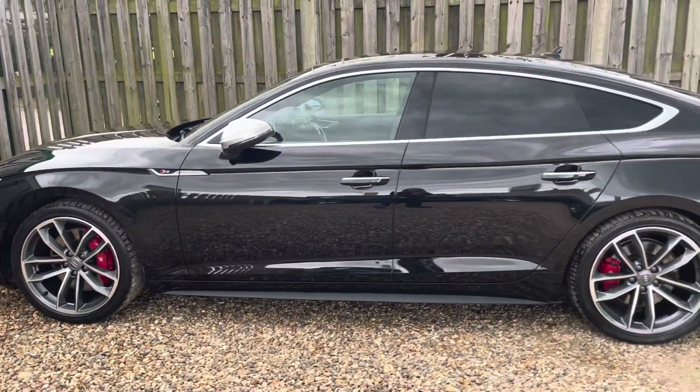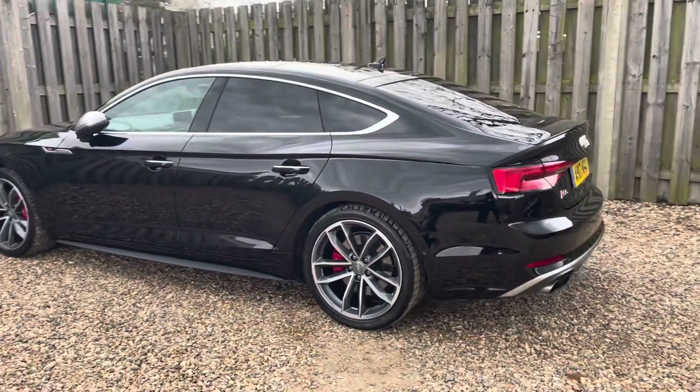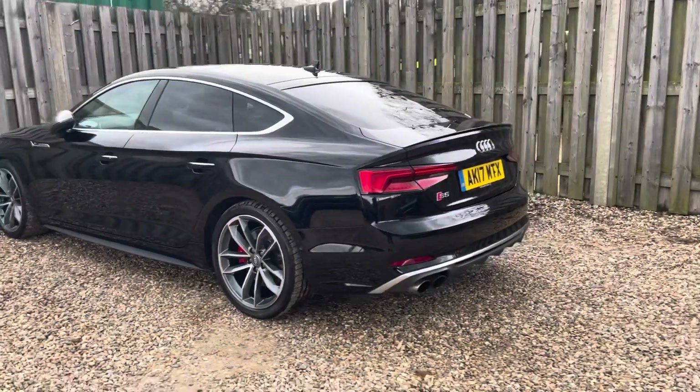As we start to move around the vehicle, you'll notice the gleaming aluminium trim surrounding the glasshouse, creating a stylish contrast with the body colour and highlighting the vehicle's Sportback silhouette.